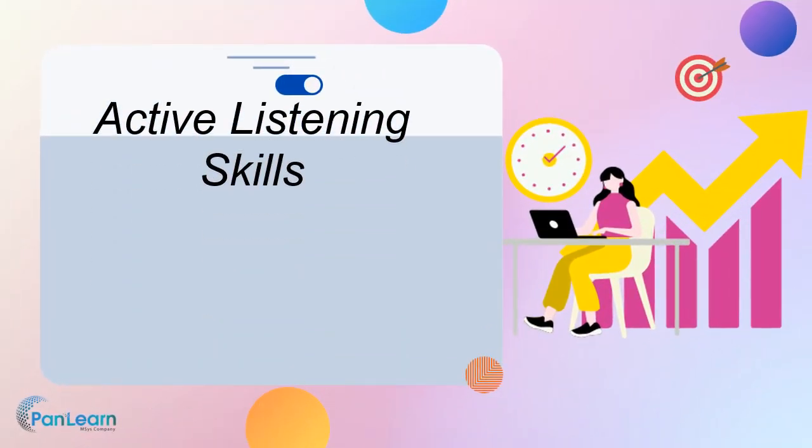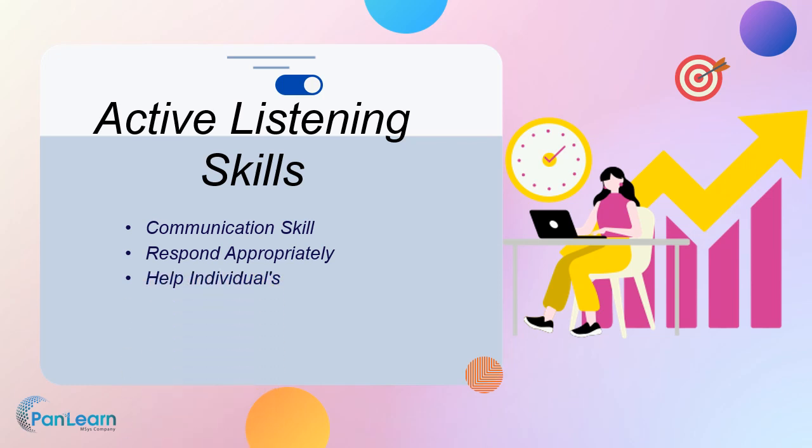Active listening skills are essential for understanding customer needs and providing excellent customer service. Active listening is a communication skill that involves paying full attention to the speaker, processing their message, and responding appropriately. Active listening skills are important in both personal and professional settings, and they can help individuals improve their relationships, resolve conflicts, and make better decisions.